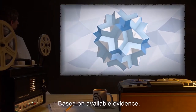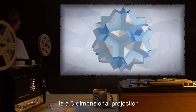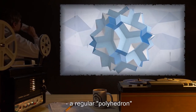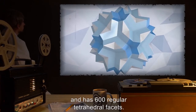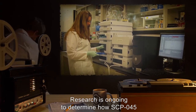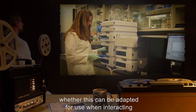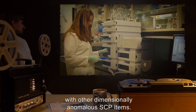Based on available evidence, it is currently believed that SCP-045 is a three-dimensional projection of a hyper-icosahedron — a regular polyhedron that exists in four spatial dimensions and has 600 regular tetrahedral facets. Research is ongoing to determine how SCP-045 maintains a stable lower-dimensional projection, and whether this can be adapted for use when interacting with other dimensionally anomalous SCP items.